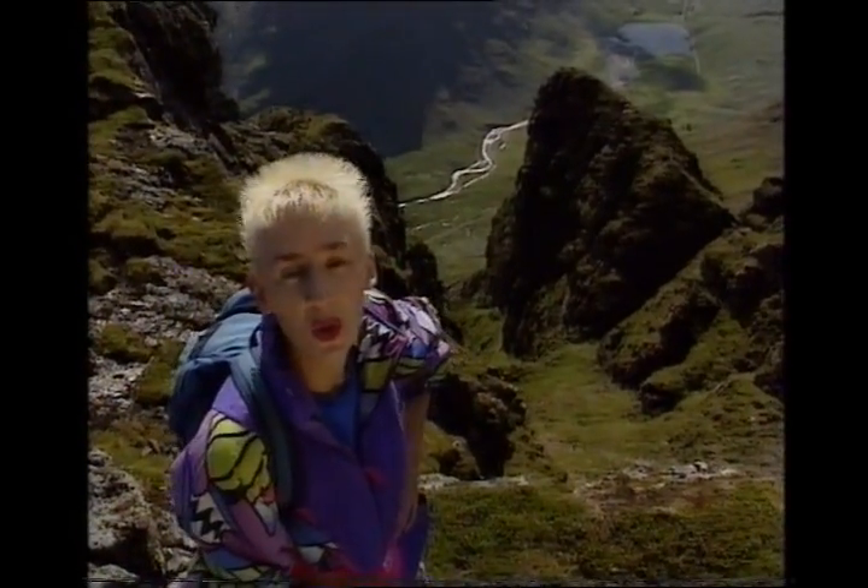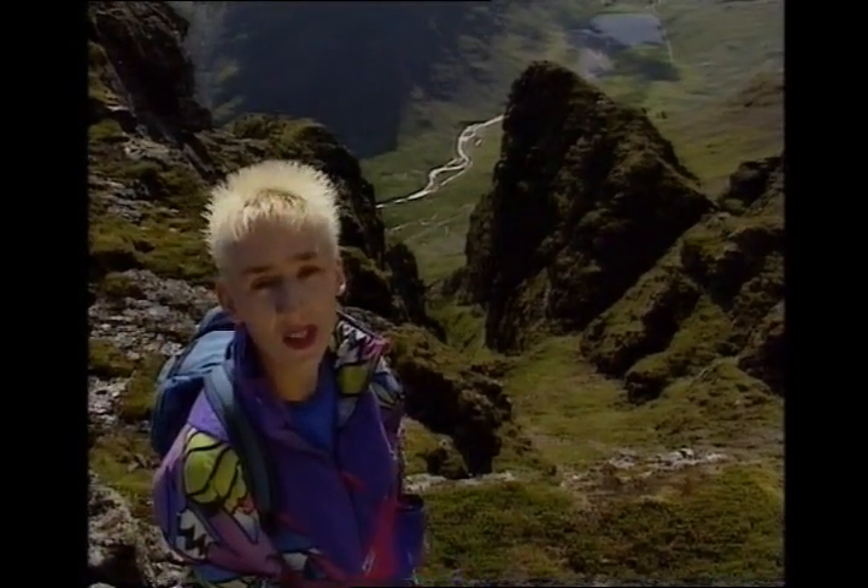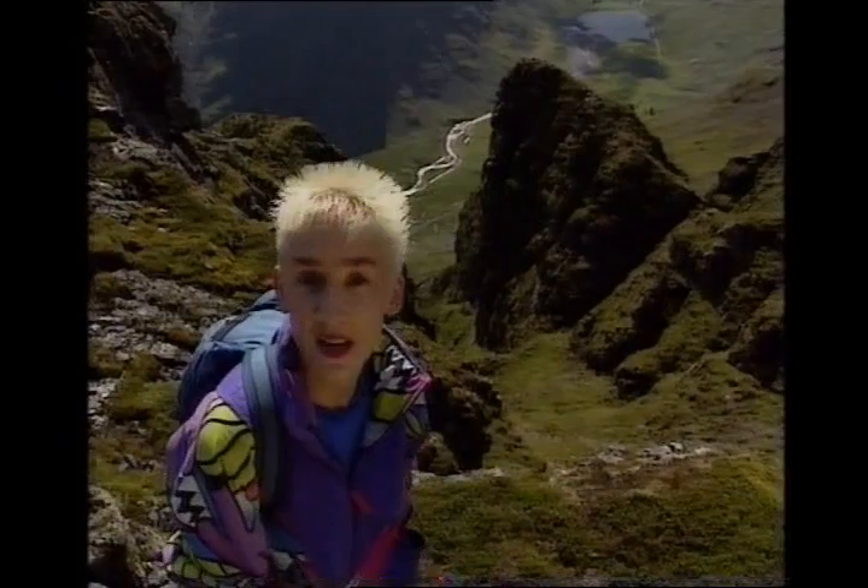Well, just below the cairn of An Bodach is where all the views that make you go 'wow' start — including this one, a jutting piece of rock called the Chancellor. I'm not going on that, so don't even think about it.